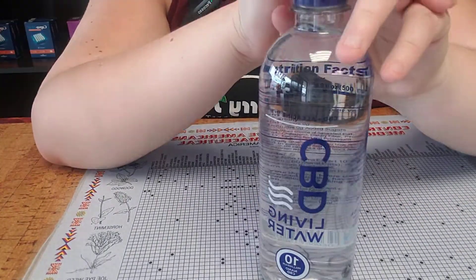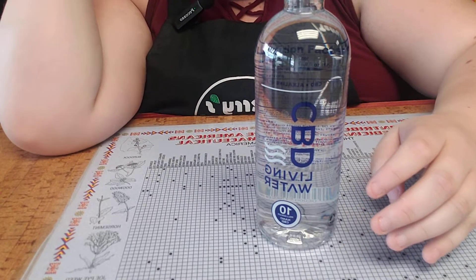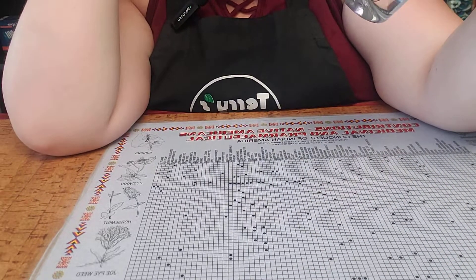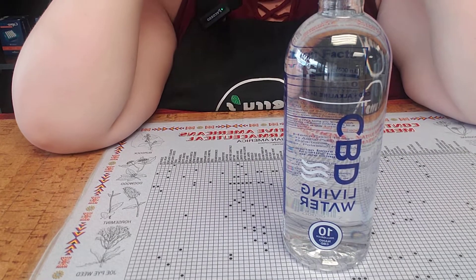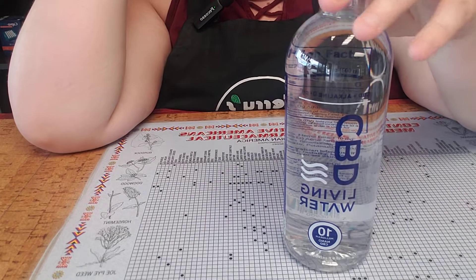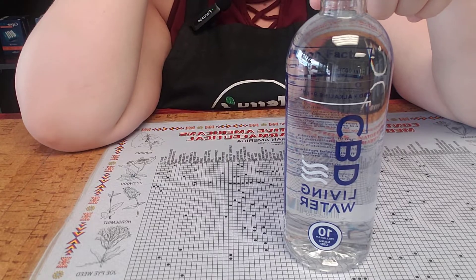We also carry CBD Living Water, which has 10 nanogram CBD. That just means they break the CBD molecules down itty bitty so they're nano-sized, and they enter the bloodstream faster. This is a pH alkaline water, so it can also help with your pH.